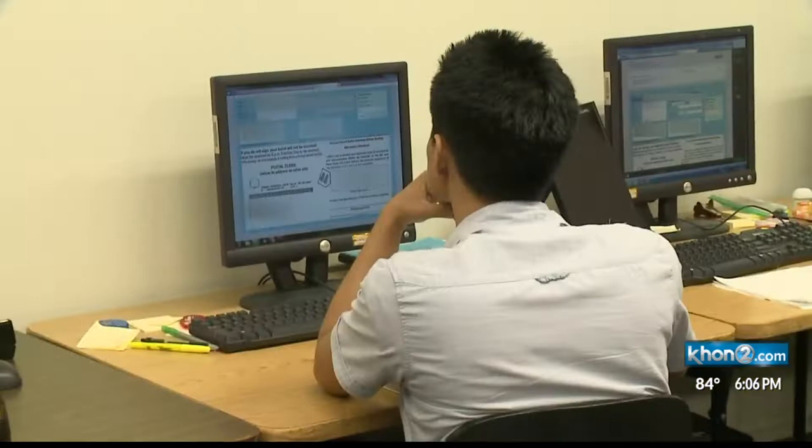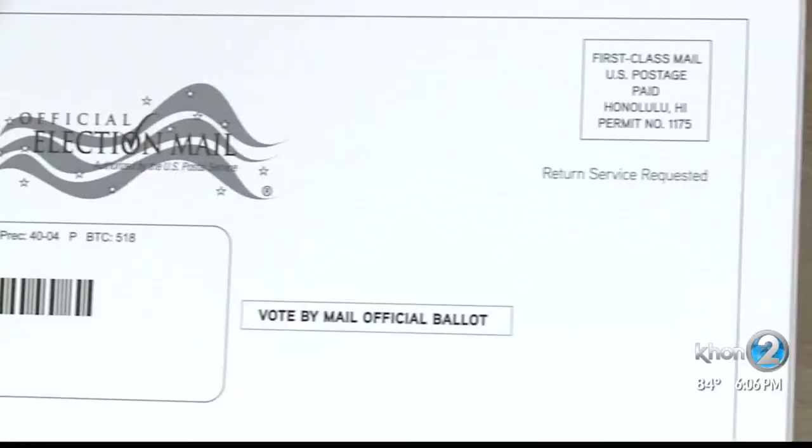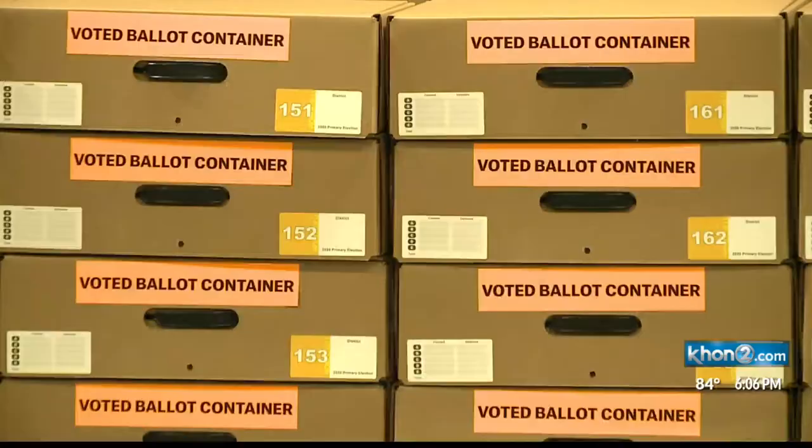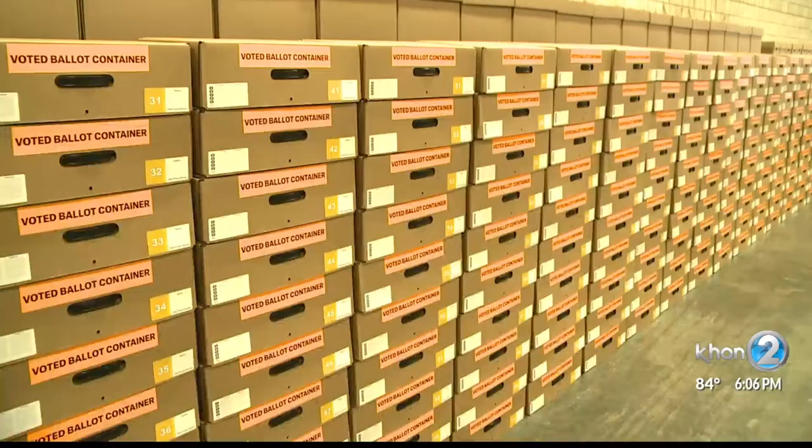That's where they compare signatures on ballots, as they have been doing with thousands of votes sent back already. As for concerns about a signature being visible on the envelope, you're welcome to use your own envelope and place your ballot return envelope in that and return it. That's also why they have places of deposit and drop boxes, so you can drop it off directly. There are security measures to protect what's inside until it's time to count, such as here at the convention center, which will serve as Oahu's counting center.